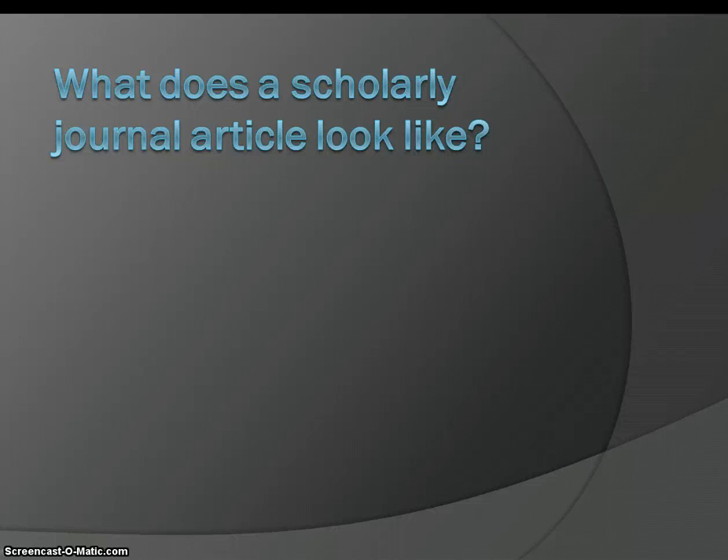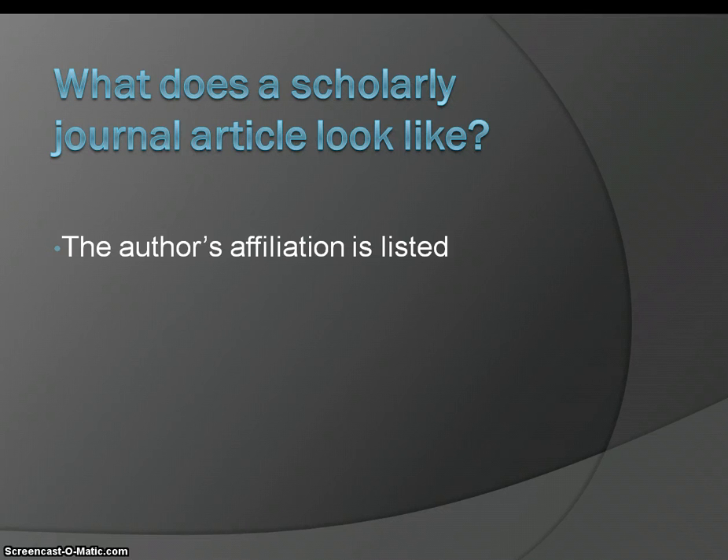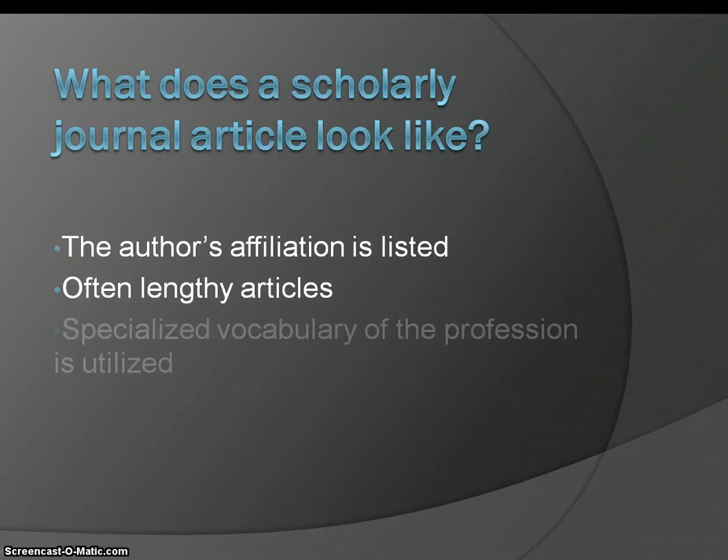So what does a scholarly journal look like? The author's affiliation is listed, so you can tell whether or not this person knows something about this topic. The articles are often quite lengthy, and they often use a very technical vocabulary.